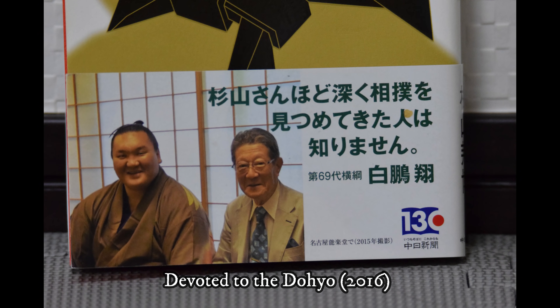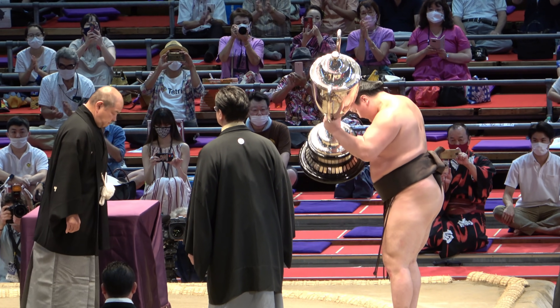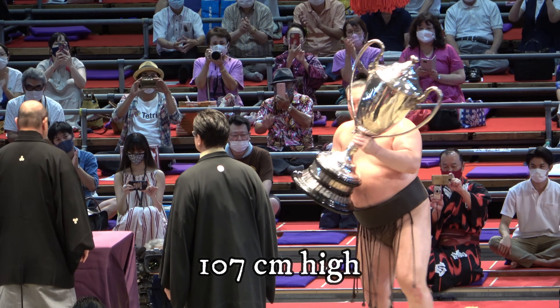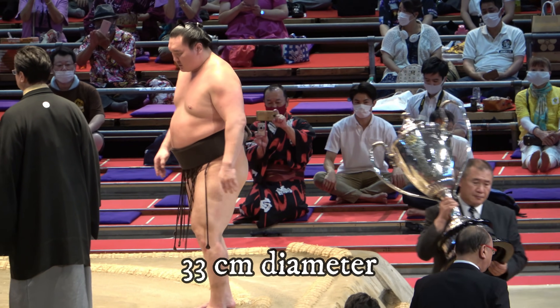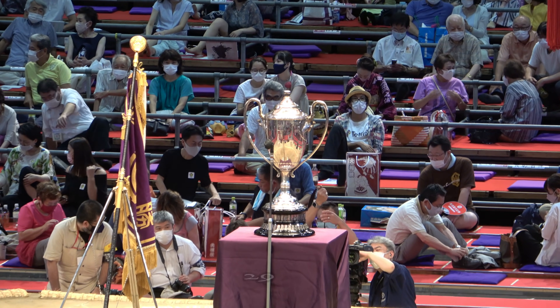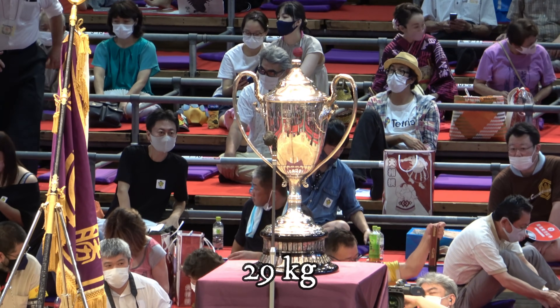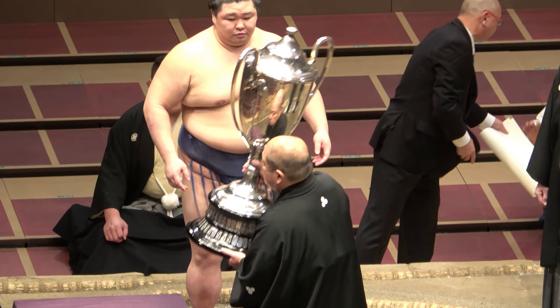The great commentator tells us in this book that the Emperor's Cup, received by each Top Division title winner, is 107cm high, 33cm in diameter, made of solid silver, and 29 kilos — which is why so many first-time winners are surprised at its heaviness.